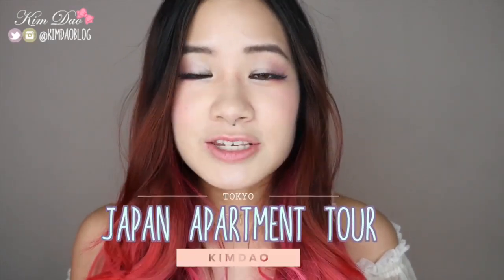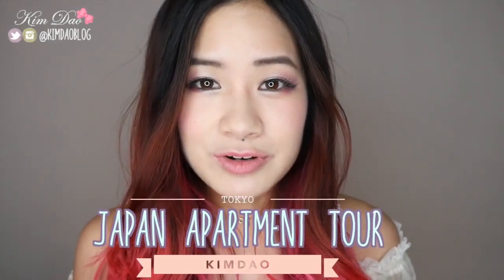Hey guys, it's Kim Dao here. Welcome back to my channel. So in today's video, I'm going to be showing you guys my apartment tour. I have moved apartments already, but I'm going to show you guys my apartment when I first came to Japan. I lived there for about four months before I moved out, and I thought this would be a good chance to show you guys what a Japanese apartment looks like.